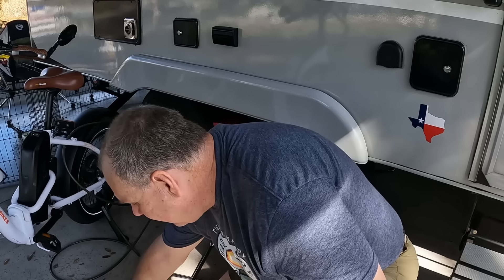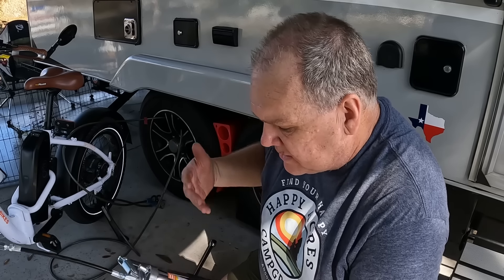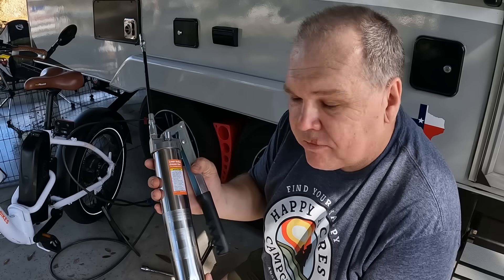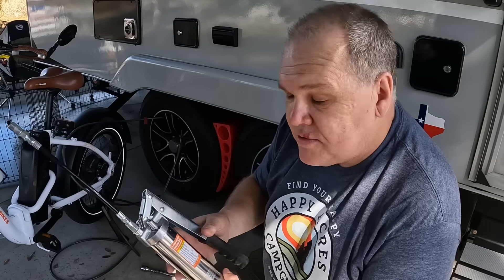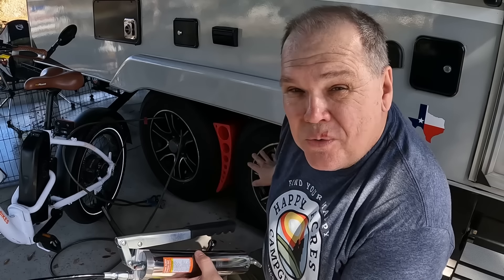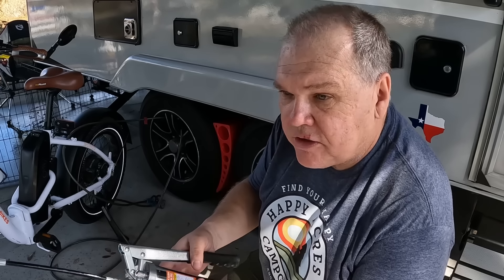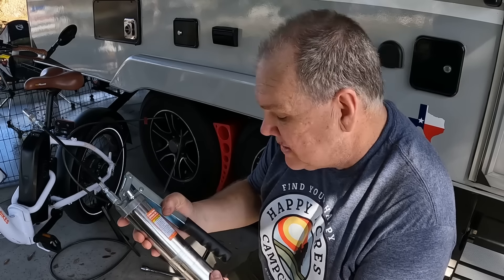I grease my own axles and we have the easy lube system, which means I can periodically go in and change the grease on the axles. I picked up this grease gun at Harbor Freight — I think it was around $16. No more than I'm going to use it, this works just perfect. It's the hand crank style, which is ideal because you don't want to put in too much grease at a time. I carry it in the bed of the truck so I always have a grease gun if I need it.